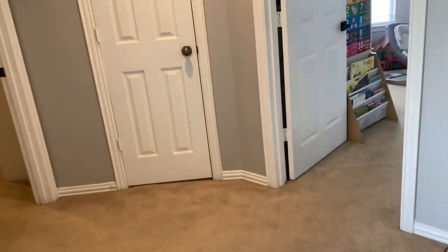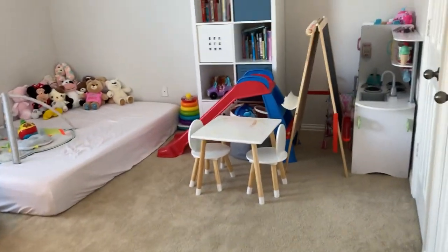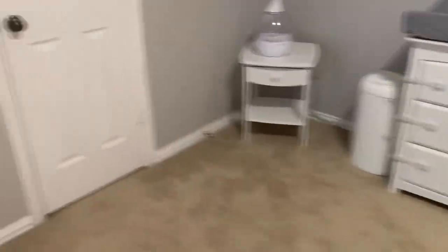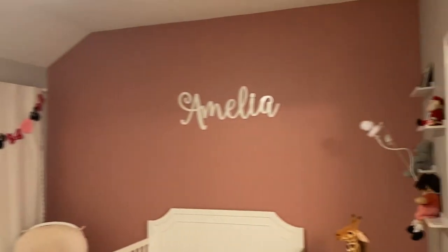At the top of the stairs, you've got two bedrooms. The first guest bedroom is being used as a toddler's room. It does have double doors on the closet. And then it does share a bathroom with guest bedroom number two. You can see great counter space here for your guests to get ready. And you do have custom paint in guest bedroom number two.